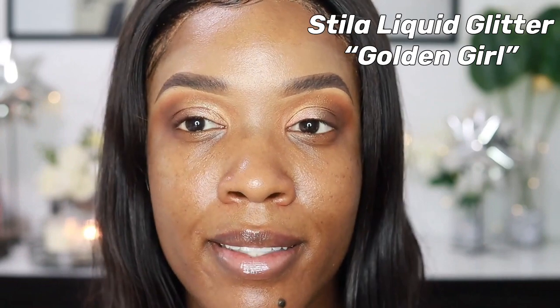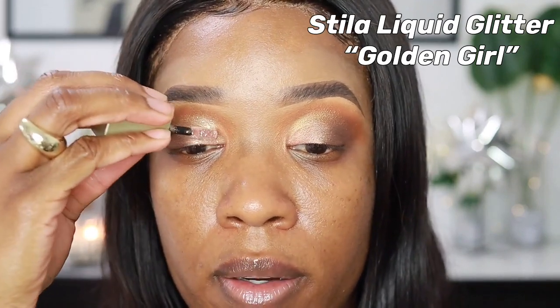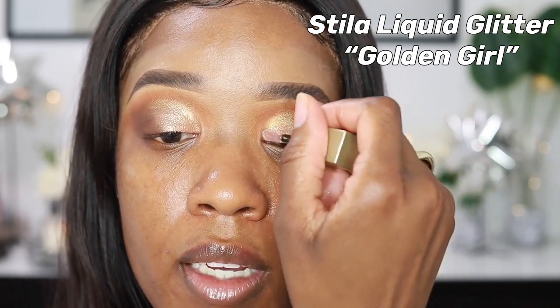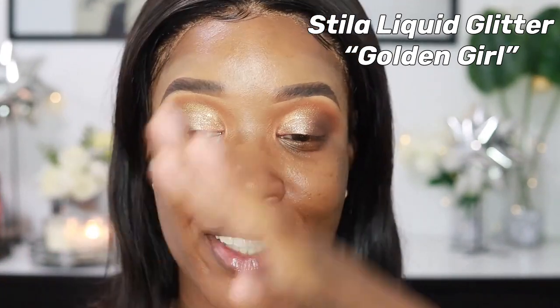I got this Stila glitter in a set for Christmas so it's a tiny one — I'm literally trying to scrape it out because it's a little dried out. My outfit is really neutral, so I don't want to overdo it. I just want something to complement it — I love using my makeup as my accessory. Now I'm going to do liner and lashes to tie it all together. I'm using my Essence Liquid Liner — the Liquid Ink, which is supposed to be 24 hours.